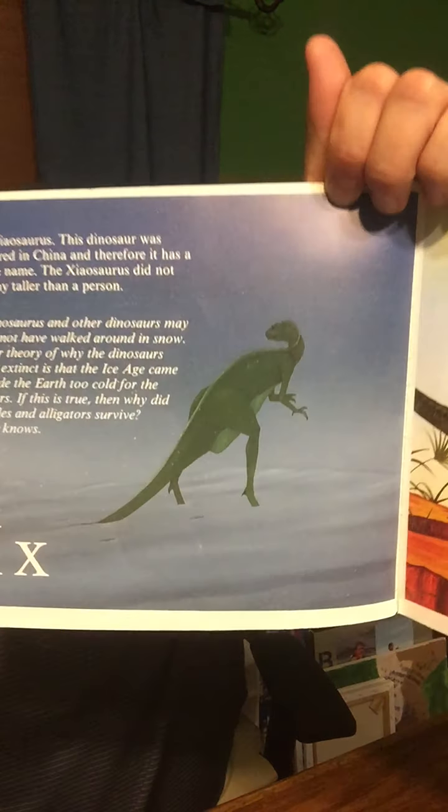X is for the Xiaosaurus. This dinosaur was discovered in China, and therefore it has a Chinese name. The Xiaosaurus did not grow any taller than a person. The Xiaosaurus and other dinosaurs may or may not have walked around in snow. Another theory of why the dinosaurs became extinct is that an Ice Age came and made the Earth too cold for the dinosaurs. If this is true, then why did crocodiles and alligators survive? No one knows.